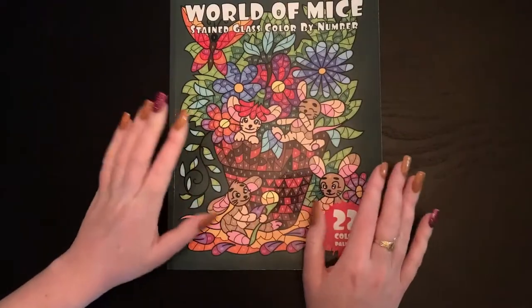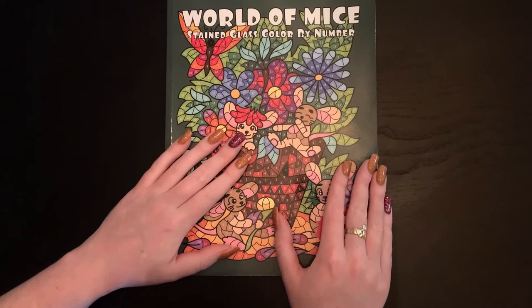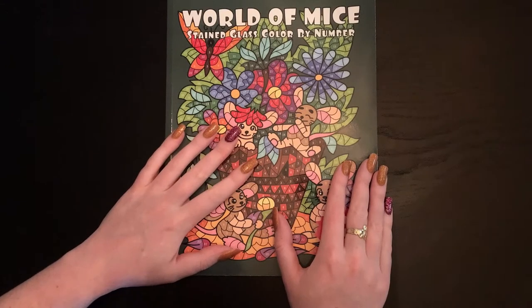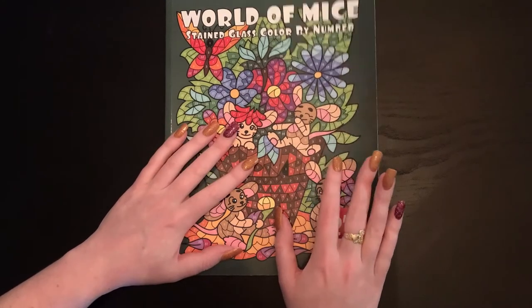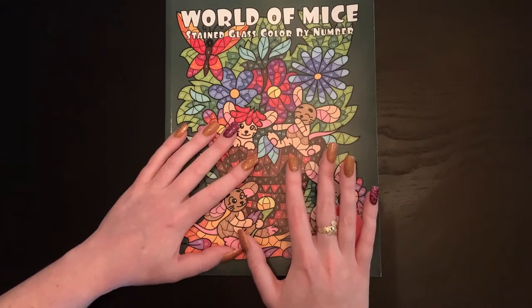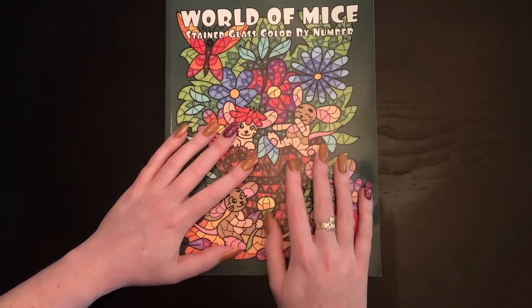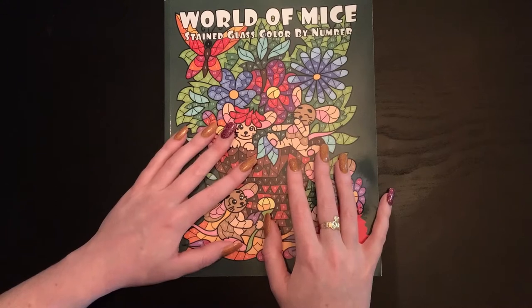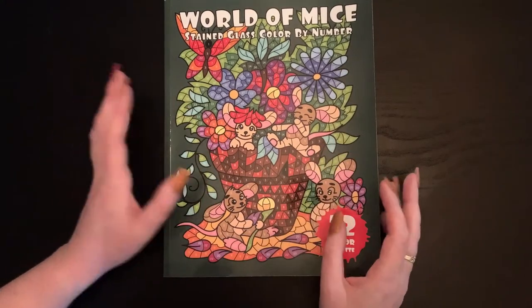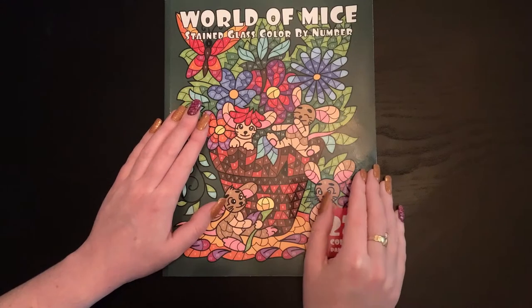A couple more things: I have my giant Book Outlet haul coming — I think I'll split that into two videos so it's not too long. I'll have speedy flip-throughs of all these Amazon books on Saturday, Book Outlet hauls next week, and a complete coloring book supplies video coming up. Let me know if you like the speedy flip-throughs — that way if you don't want to hear me talk about paper and such, you can just see what each book is about.